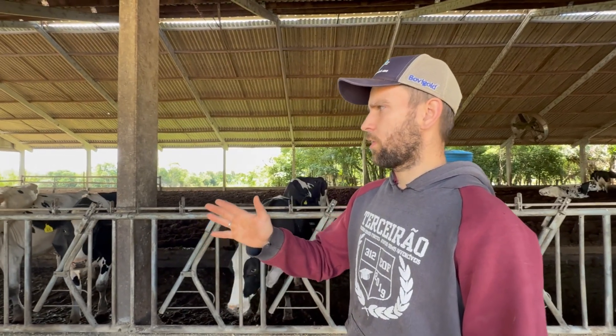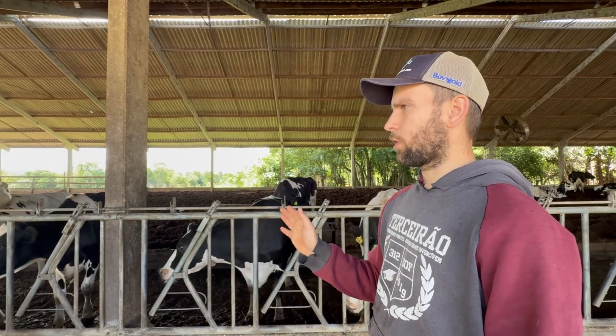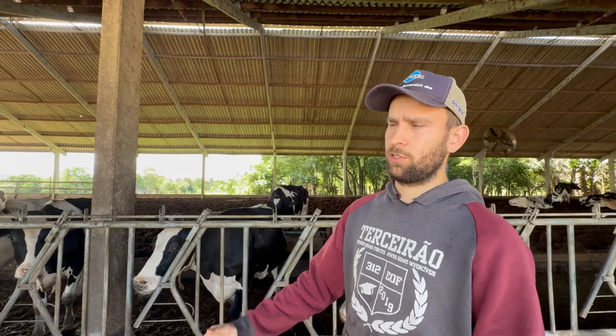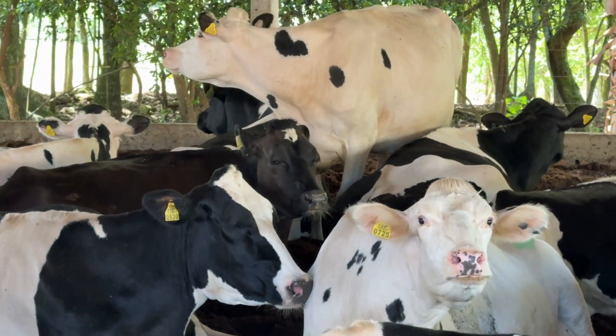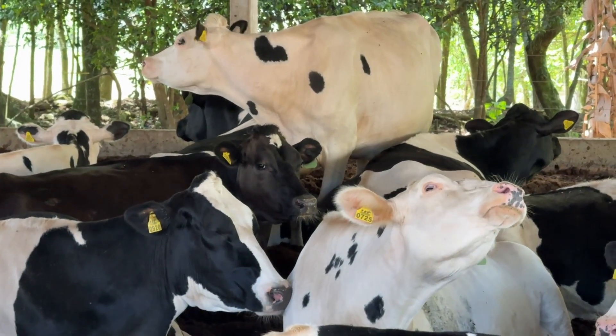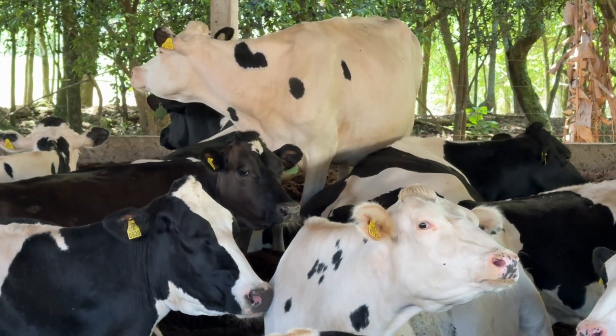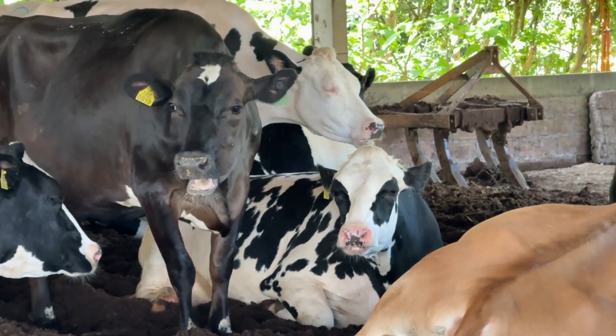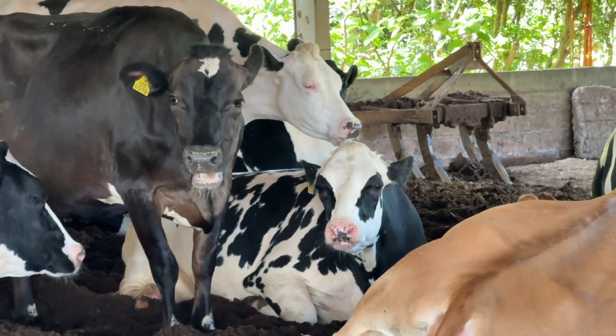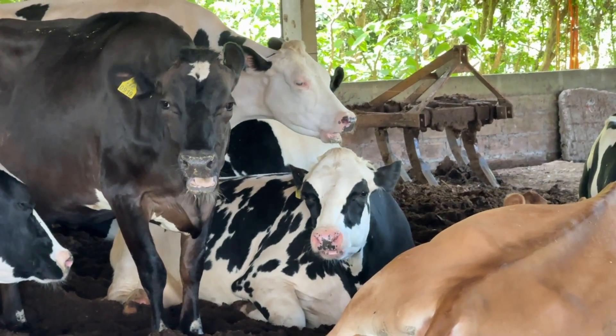We separated the pre-partum cows because we were experiencing considerable issues with retained placenta. Previously, cows that calved took longer to reach optimal production. We started a pre-partum protocol, which has practically eliminated retention cases. Now, cows calve successfully in transition to milking, producing substantially more milk compared to before when there was no pre-partum diet and cows were kept with the rest of the herd.